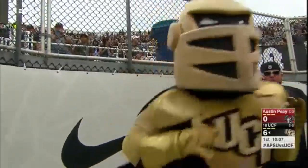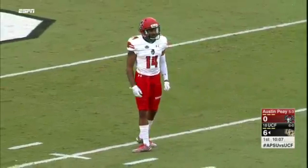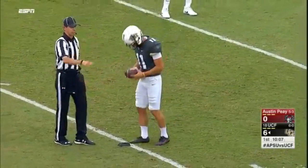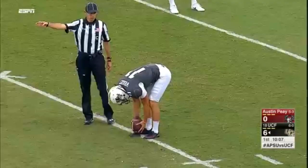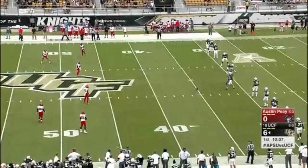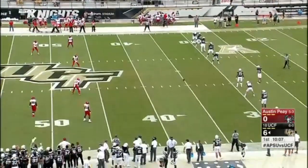Taj McGowan able to find the end zone early. He had scored a touchdown in the first five games. He did not find pay dirt last week in the road win at Navy, but he delivers here for UCF. The Knights take a 7-0 lead as they drive down the field on Austin Peay, and remember the big play was that fourth-down conversion.